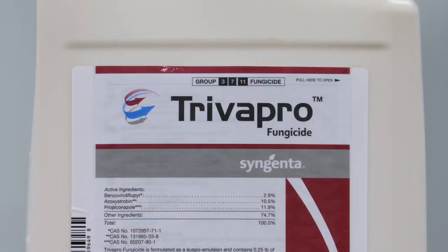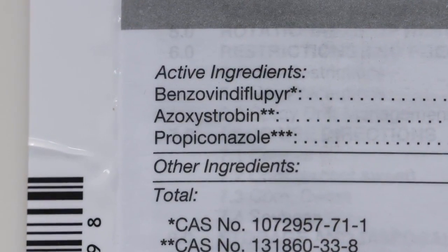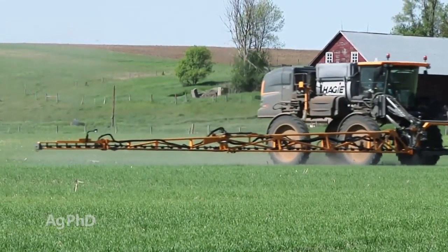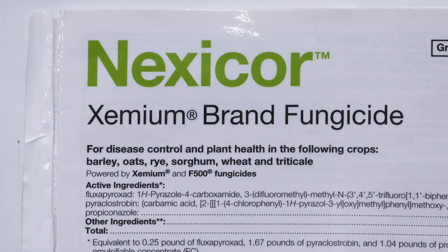Same thing with Trivapro — so you have two different choices there, both with three modes of action. While three modes of action sounds like it's going to be a lot more expensive than a generic Propiconazole, it's only a few bucks more. You can get Nexicor at the half rate for the first spraying in your wheat crop for only about five dollars.